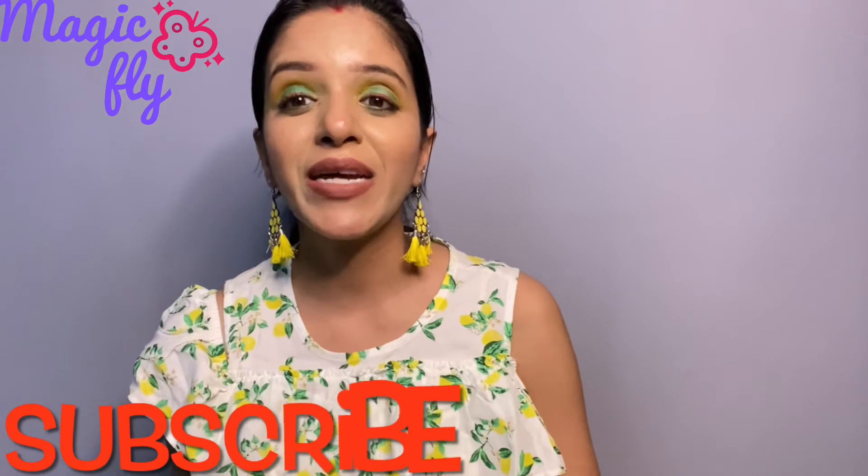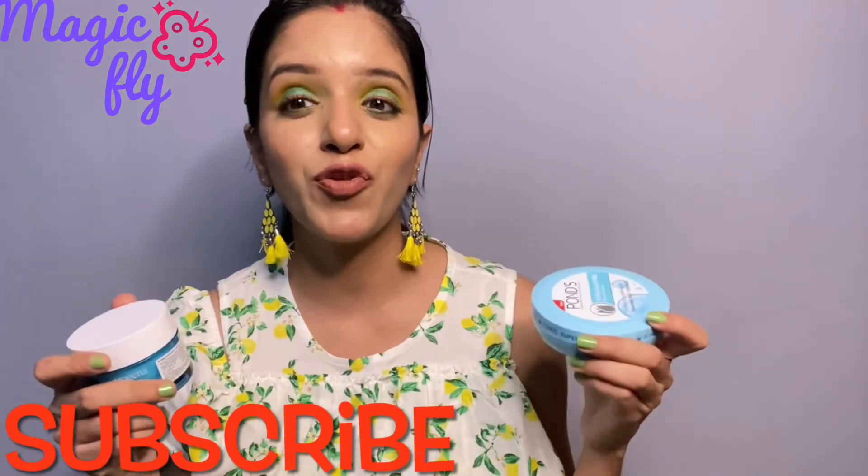I really hope you guys get an idea of which one to go for. Neutrogena is definitely an expensive deal but it is amazing, and Ponds is also very nice — superb quality for the price you pay. I hope you enjoyed watching. If you're watching for the very first time, don't forget to subscribe and click the notification bell. Thank you so much for watching — stay happy, stay blessed, bye!